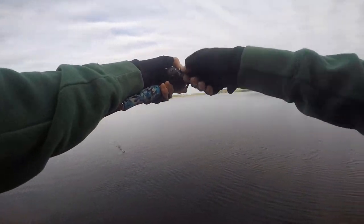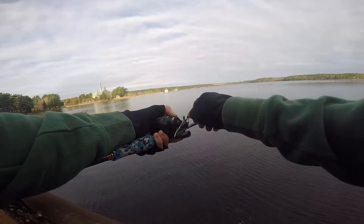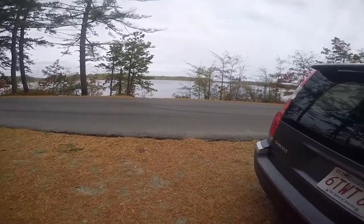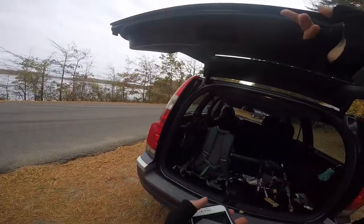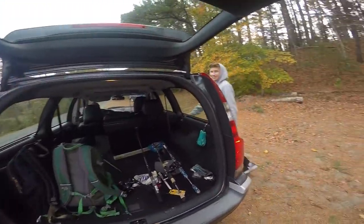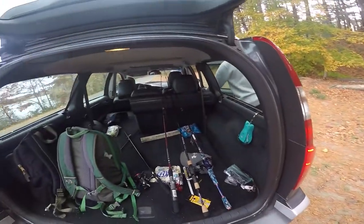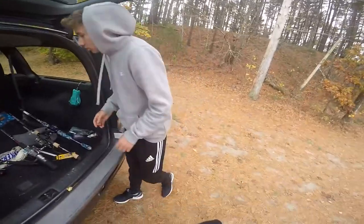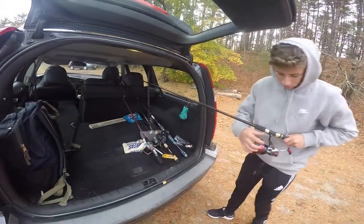Oh my god — I just saw him, he's huge! I don't know but he hit it so hard, I just felt a giant thud. That's spot number two — I'm gonna try. My dad got kicked out of another spot he was in, so we had to leave, but we're in another spot now. Let's catch some fish!